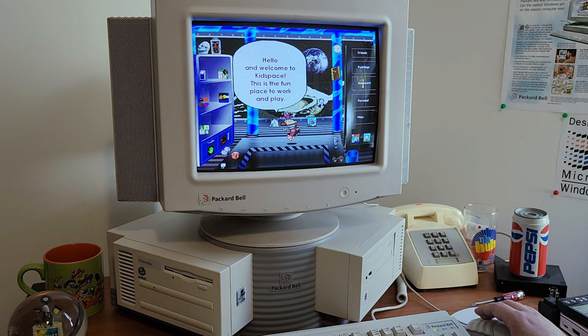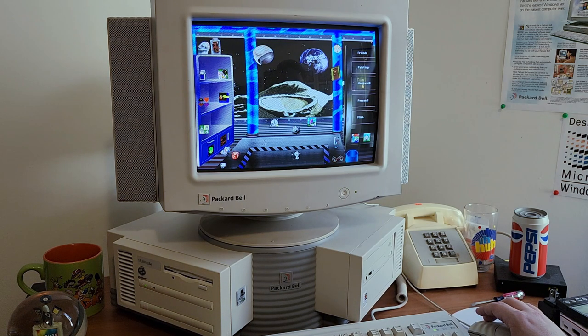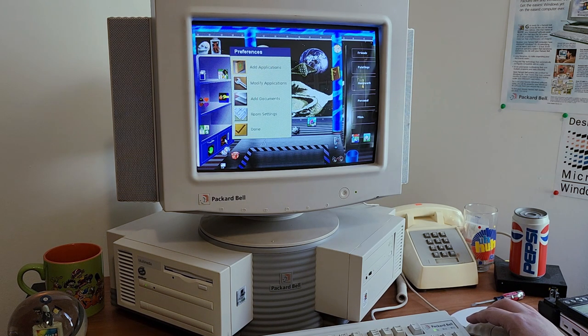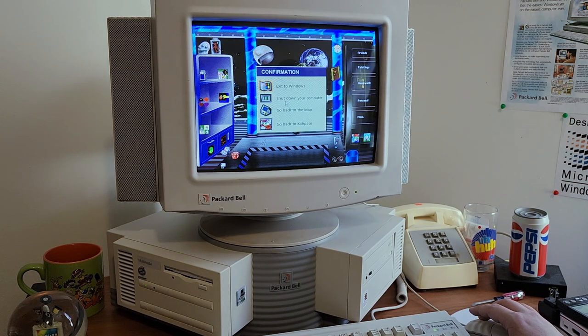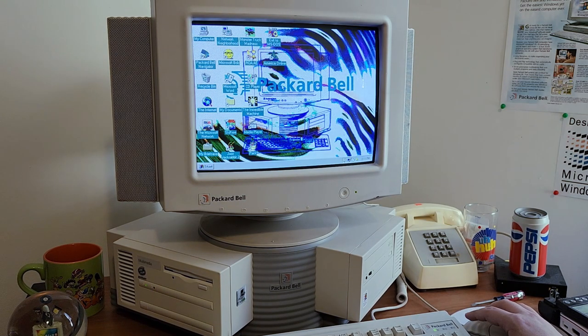Hello and welcome to Kids Space — this is the fun place to work and play. That is not a toy, that is a guilty pleasure. I was hoping for the 'everyone get out of the pool' sound effect, but you can't ask for everything these days.